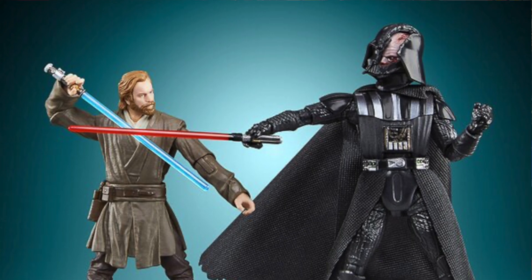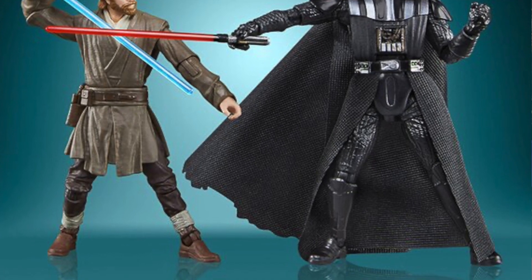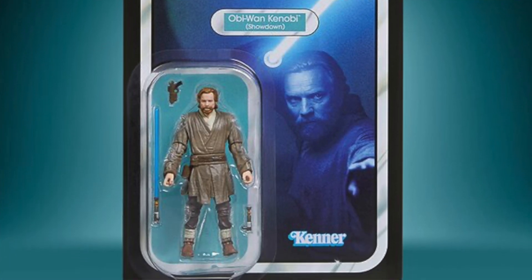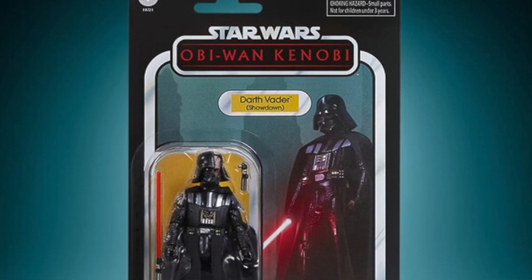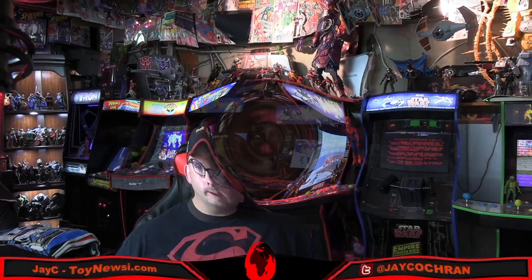Going back to Star Wars, also going up for pre-order this week from Hasbro is a new Vintage Collection 2-pack. This is Obi-Wan Kenobi versus Darth Vader based on the Disney Plus Obi-Wan series. You've got Darth Vader with his helmet cracked open by Obi-Wan from their lightsaber duel — kind of a cool set. It does have a hefty price tag at $39.99, and it's available for pre-order at our sponsors Big Bad Toy Store and Entertainment Earth.